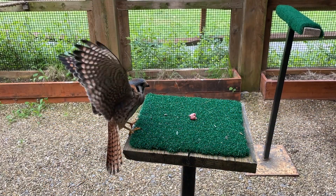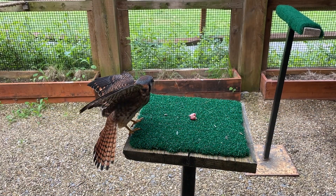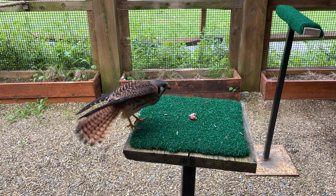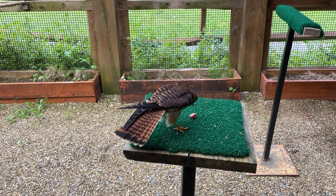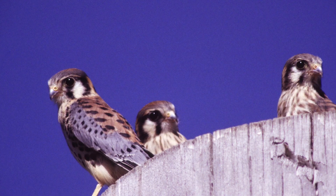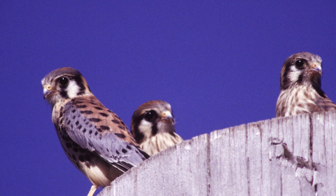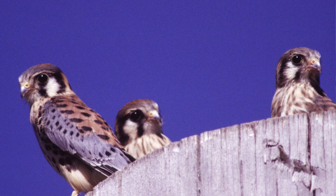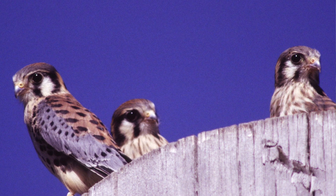There might be someone watching that has never seen a kestrel before. How would you describe the bird? So the kestrel is a smaller falcon, and it's about the size of a mourning dove. They like to sit on power lines, so you may have seen them while you're driving down the road. But they're not as gray as a mourning dove — they're much brighter in color.